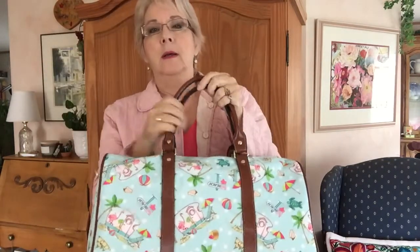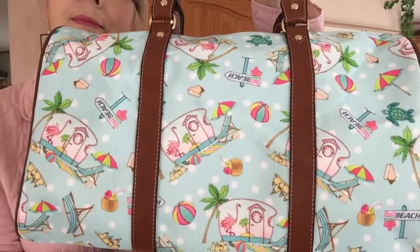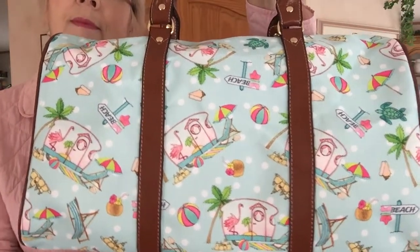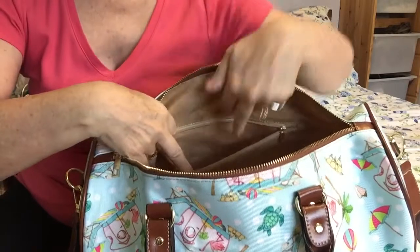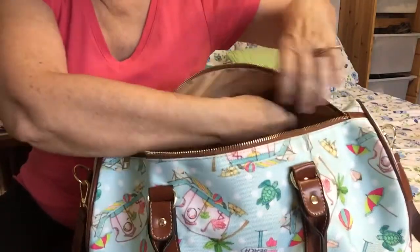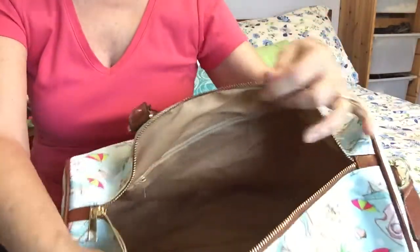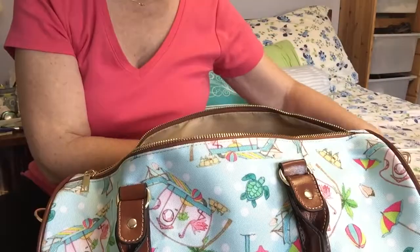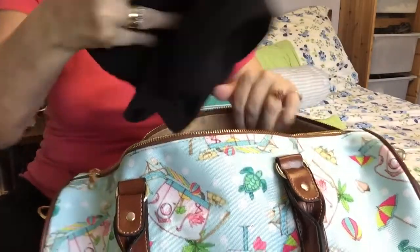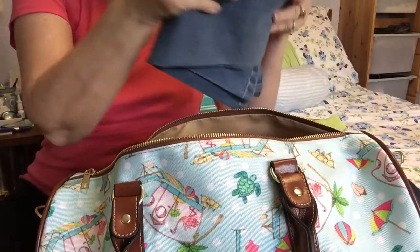Surrounding yourself with beautiful things is an act of self-care. When you treat yourself well, you acknowledge how important you are. This little travel bag works equally well for a weekend getaway. There's a handy zippered pocket inside for putting small things in. This gives you an idea of how much it can carry — first my exercise pants go in, but let's face it, I probably won't even get them out of the bag, but you never know.